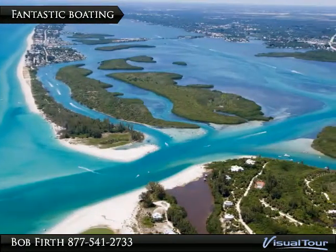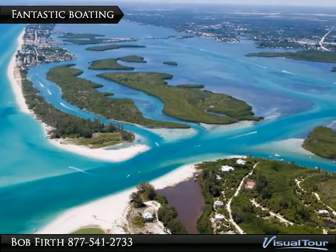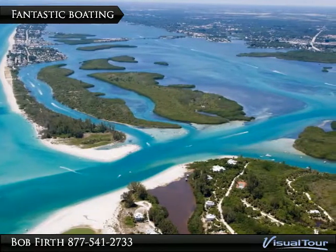The area has some of the best boating and fishing in the state of Florida, with lots of marinas, organizations, and public boat ramps.